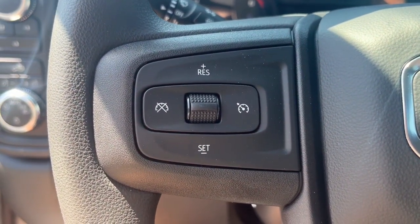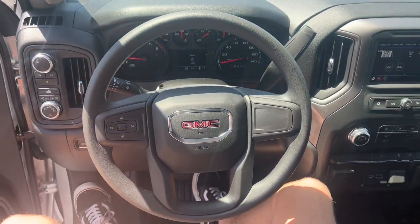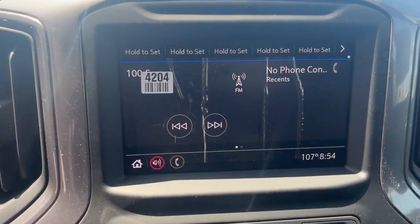Feel the competence to take on the big jobs in this super strong Sierra HD. Treat yourself to a test drive today. Our staff will toss you the keys and give you an outstanding customer experience.